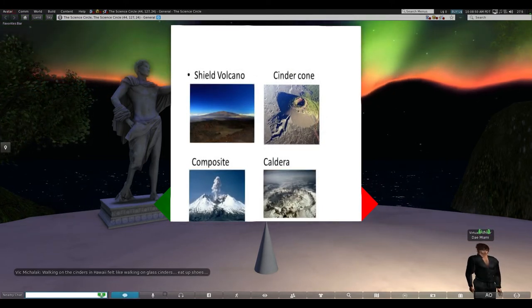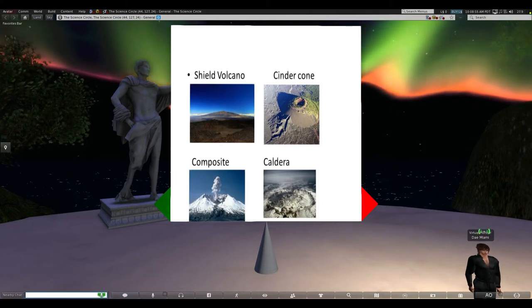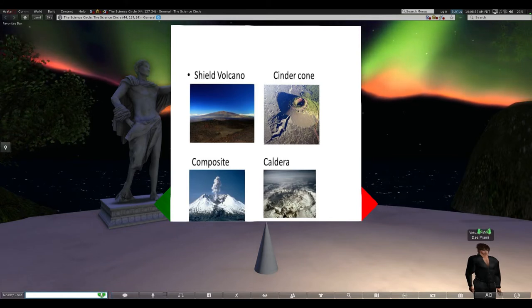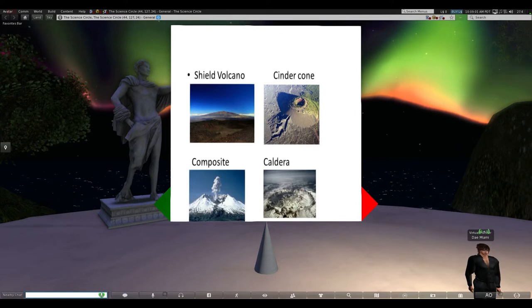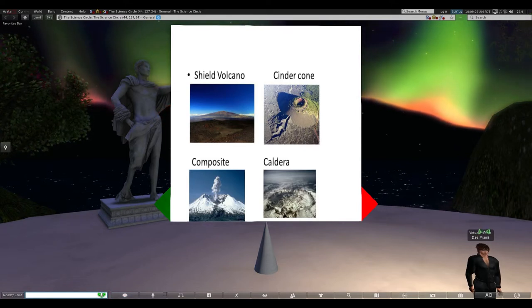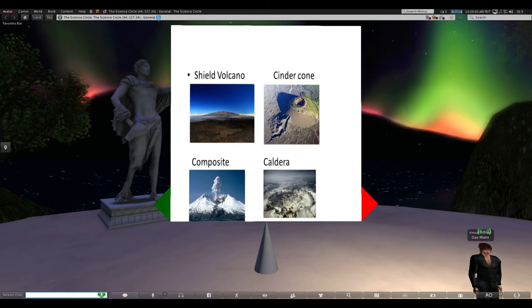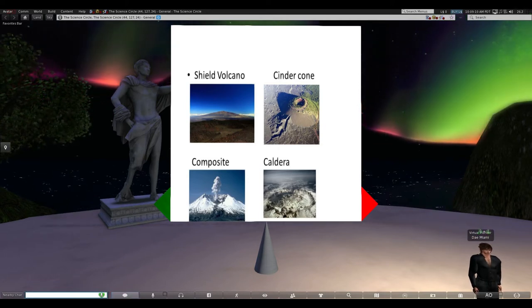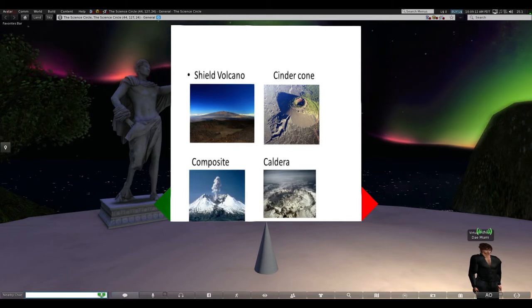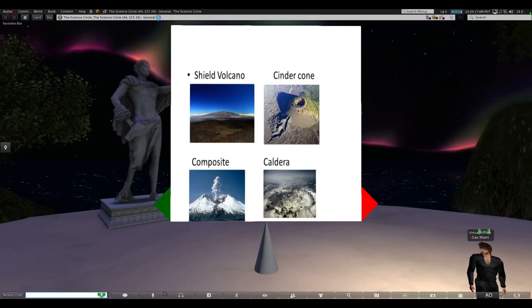I have pictures of the four different types of volcanoes. You see the shield volcano in the upper left-hand corner - very wide, not very tall. There's the cinder cone volcano viewed from above, though the perspective doesn't quite do it justice - think of an upside-down ice cream cone. Then there's Mount St. Helens as a composite example, and a caldera volcano in the lower right-hand corner.